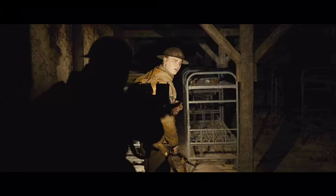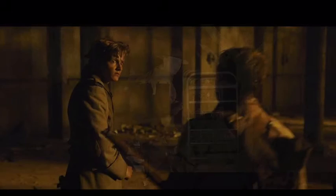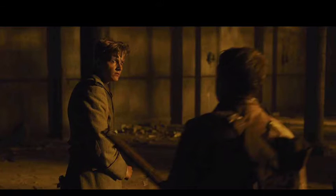Hey guys, welcome back to another review, and today I'm reviewing 1917, starring Dean Charles Chapman, George McKay, Daniel Mays, and Colin Firth, and was directed by Sam Mendes. It's about two young British soldiers during the First World War who are given an impossible mission to deliver a message deep in enemy territory that will stop 1,600 men and one of the soldier's brothers from walking into a deadly trap.